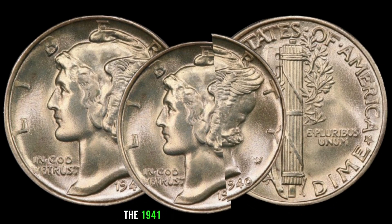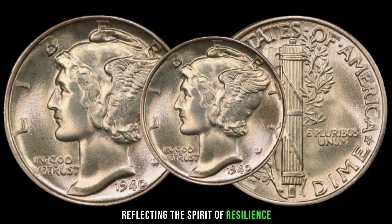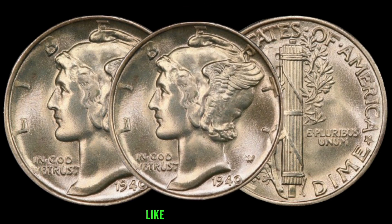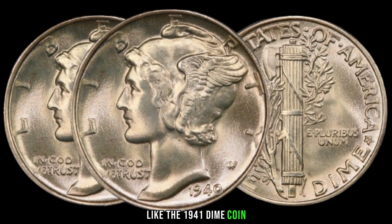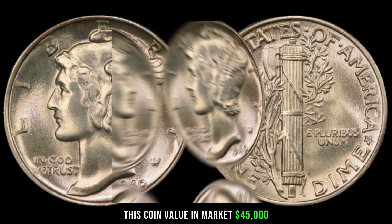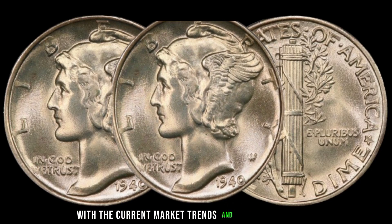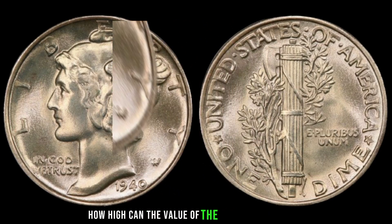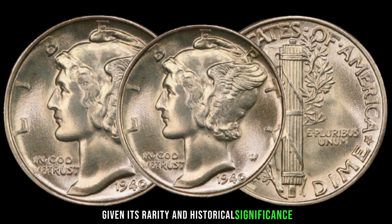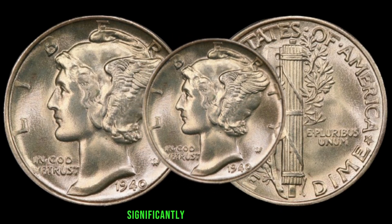The 1941 dime coin holds immense historical value, reflecting the spirit of resilience during challenging times. As a collector, owning a piece of history like the 1941 dime coin is truly priceless. This coin's value in the market is $45,000. With the current market trends and collector demand, given its rarity and historical significance, the 1941 dime coin has the potential to appreciate significantly in value over time.